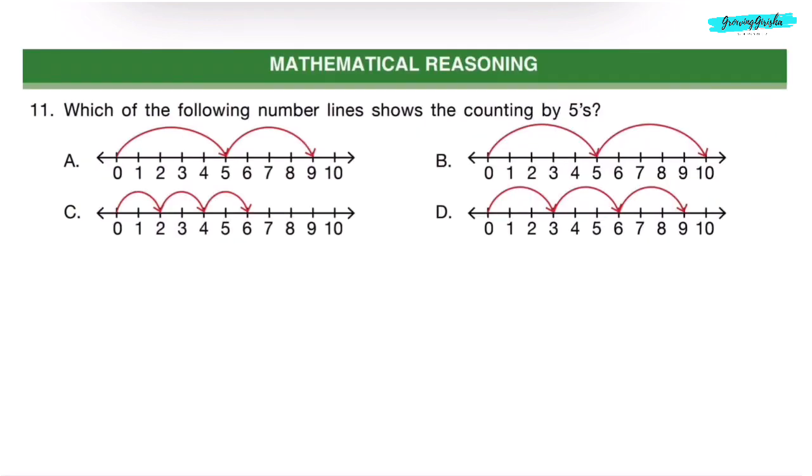Mathematical Reasoning. Question 11. Which of the following number lines shows the counting by fives? In Option A, the counting starts from 0 to 5, but then the next counting is 9 — incorrect, because 5 plus 5 is not 9, it is 10. In Option B, the counting goes from 0 to 5, then 5 to 10 — correct. 0 plus 5 is 5, 5 plus 5 is 10. Correct answer is Option B.